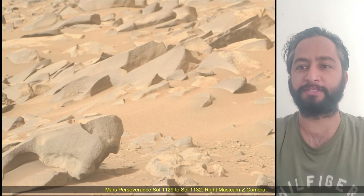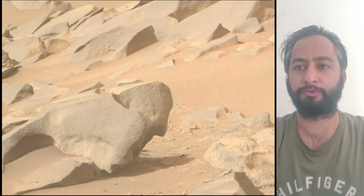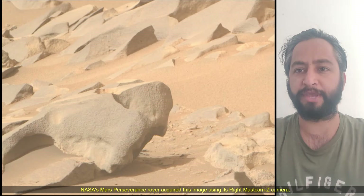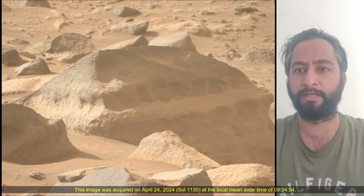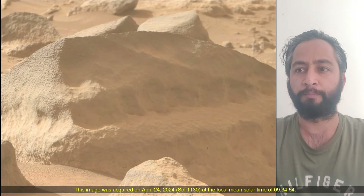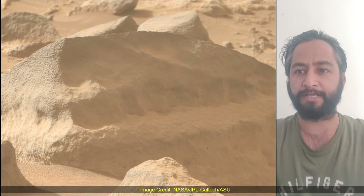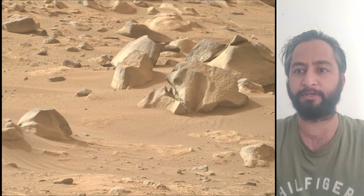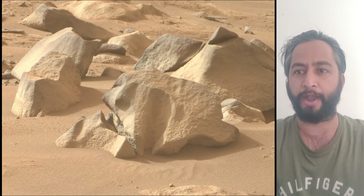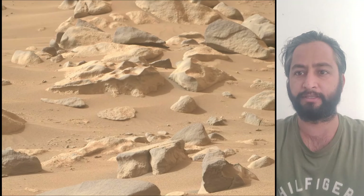Hello friends. Mars Perseverance Sol 1129 to 1132, right navigation camera and mast camera. These interesting images were captured by the Perseverance rover using its onboard right navigation camera and mast camera. These cameras are located high on the rover's mast and aid in driving. These images were acquired on Sol 1129 to 1132.